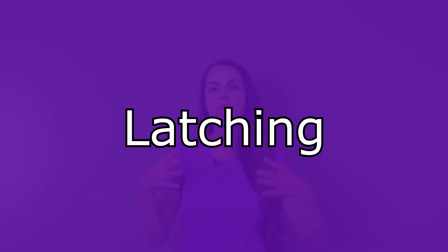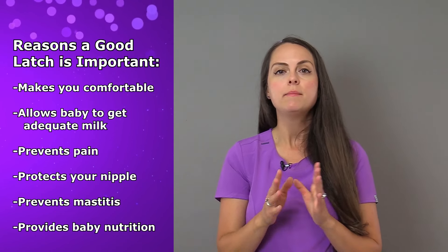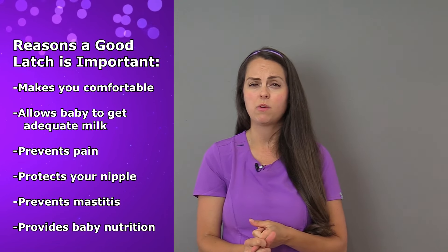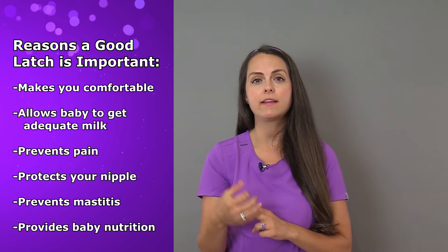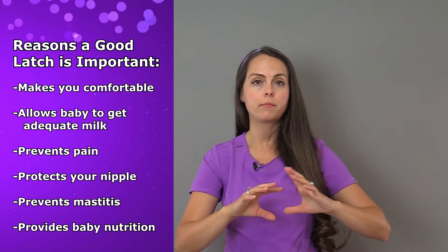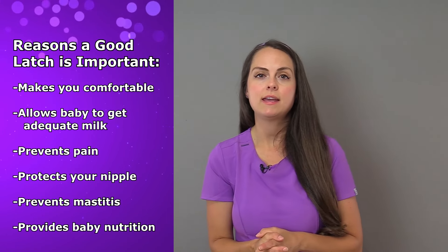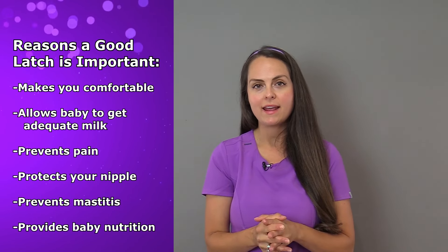Now let's talk about latching. Getting a good latch is essential — it's essential for you to be comfortable during nursing and for your baby to be able to remove as much milk as possible. If you don't get a good latch, you're going to experience a lot of pain while breastfeeding, it will damage your nipples, you can get mastitis because the baby isn't removing milk from your breast, and the baby is not going to get as much milk as they need, leading to poor weight gain.